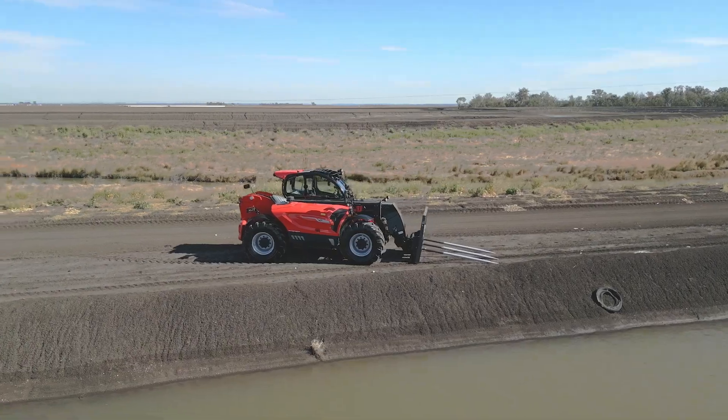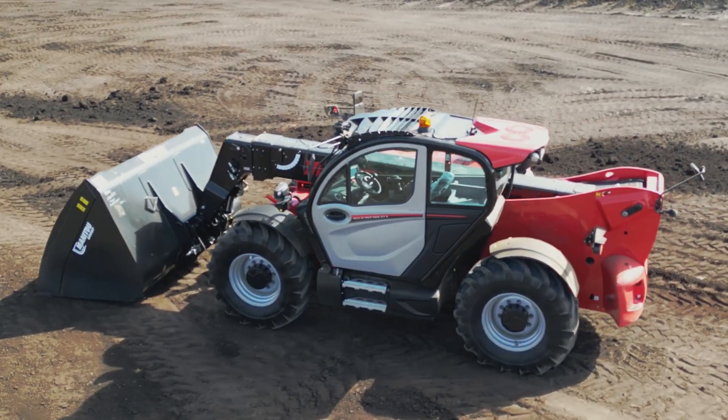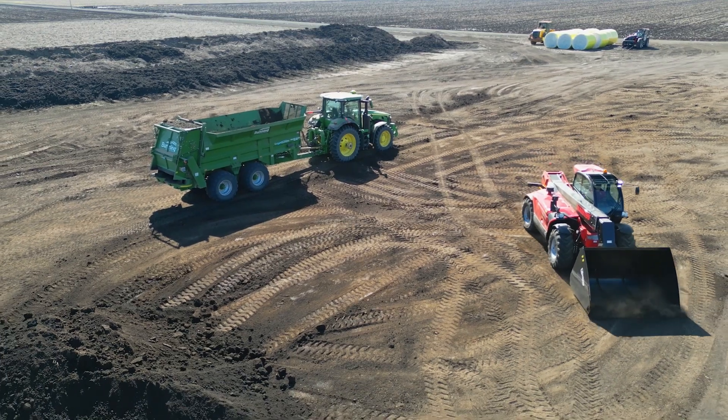What about just overall the versatility of a telehandler on a cotton and grain farm? Yeah, it is definitely something we use day to day — it's always missing out of the shed, someone's got it. Whether it's fixing ditches, doing manure, getting to hot places, lifting spouts, or whatever it may be.